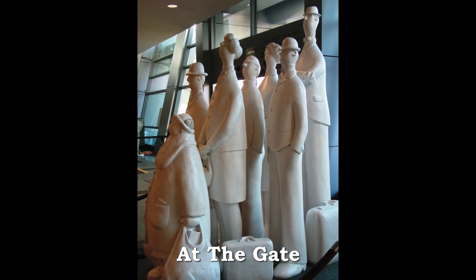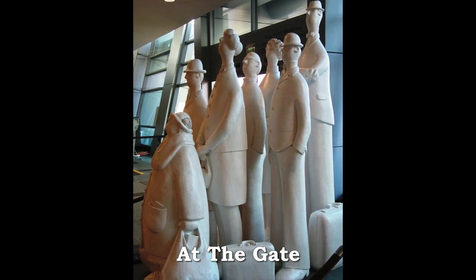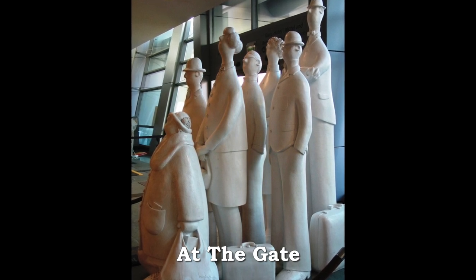Nestled in the San Diego International Airport's Terminal 2 is a whimsical group of air travelers all trying to figure out where in the airport they are to go next.